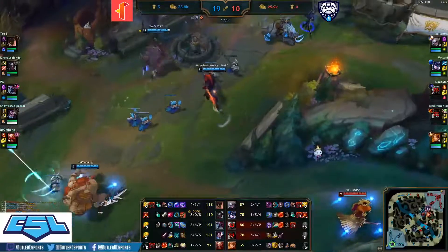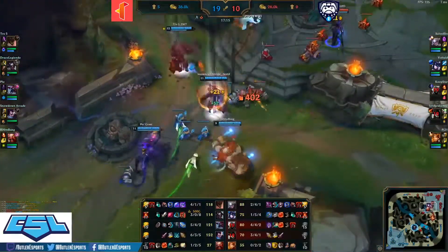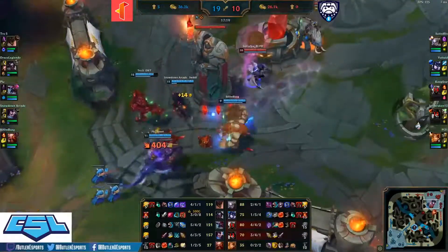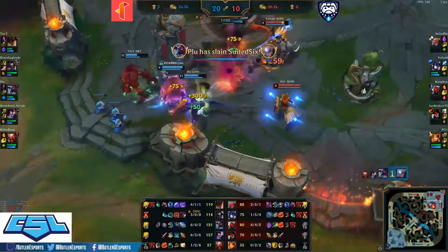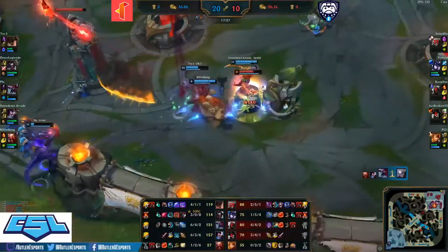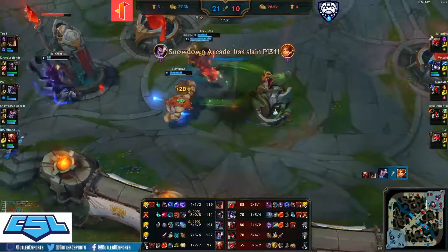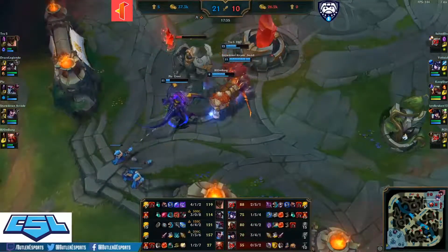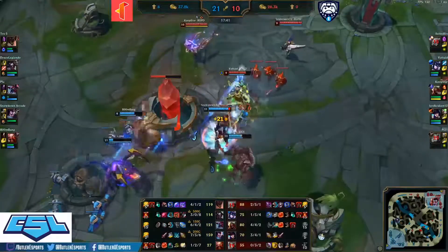Very nice engage from Malphite using flash in the process — two carries dead for Butler. Will this be a siege on mid tower? Suited Six caught by the slow, knock up, and killed by Cho'Gath ultimate. Pi doing his best to survive but cut down by Yasuo once again. Nice early game control from Butler, but once again in the mid game they start to lose it.